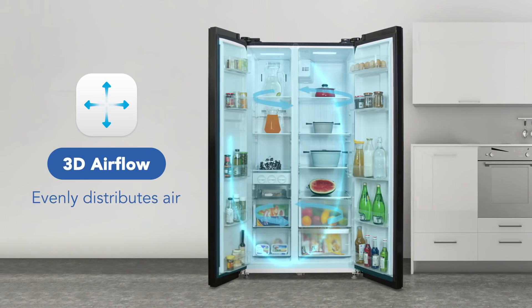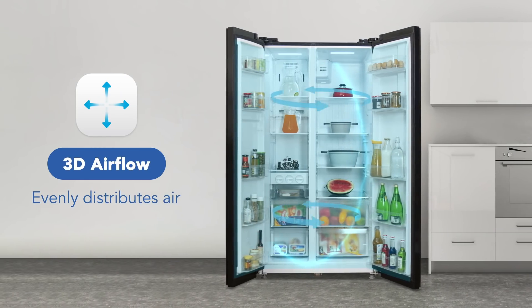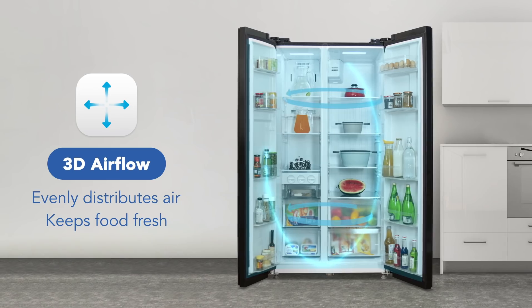The 3D airflow evenly distributes the airflow inside the refrigerator through multiple air vents, keeping the food fresh for a longer time.